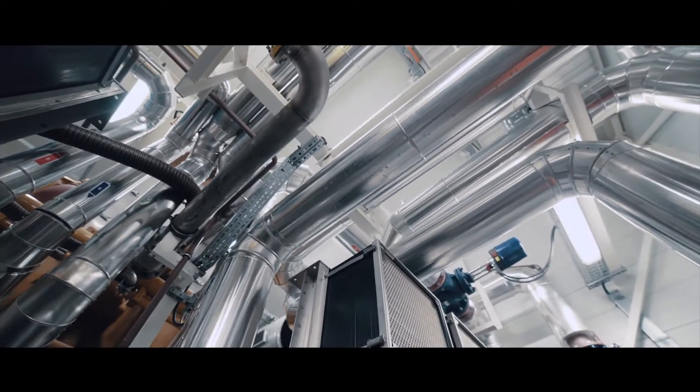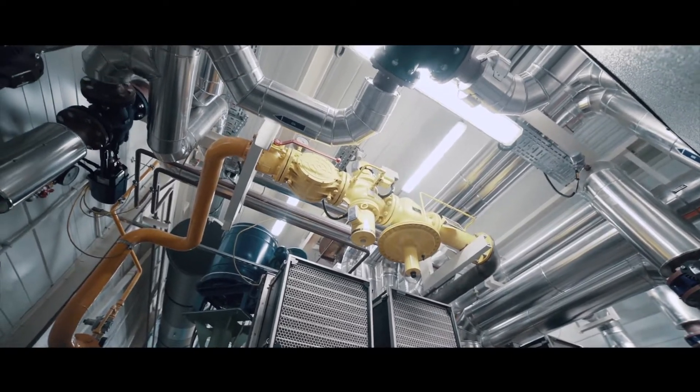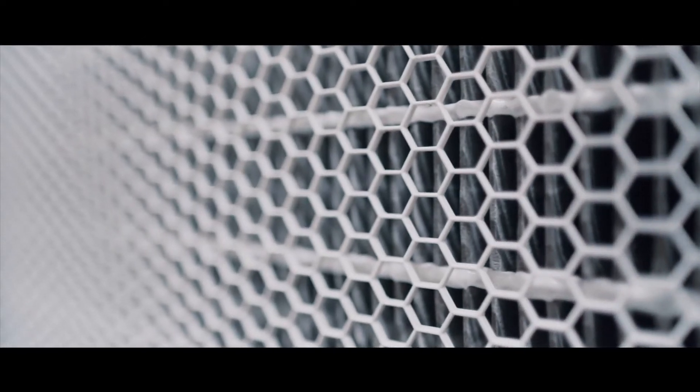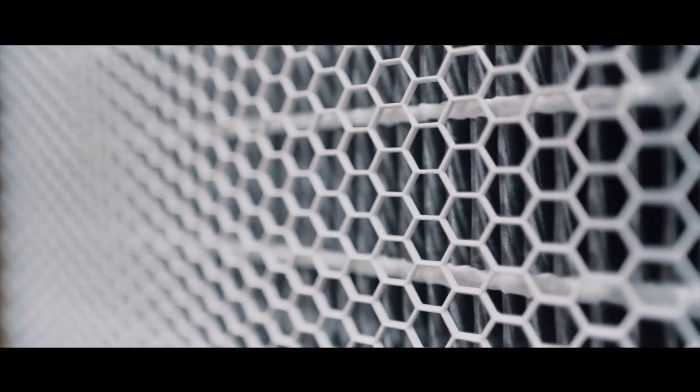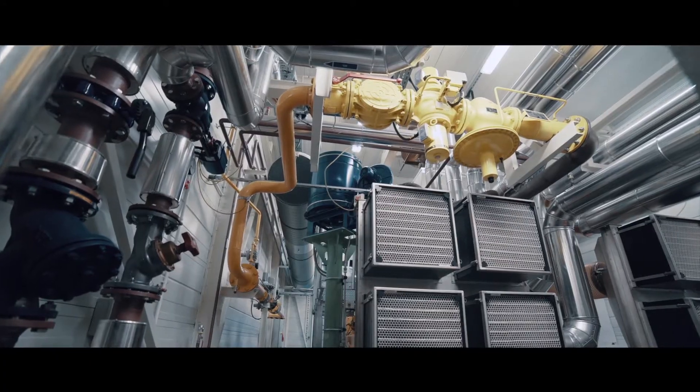The high-efficiency cogeneration unit, a Caterpillar CG260-16, produces 4.5 megawatts of electric power and a thermal output of 5.25 megawatts, enabling simultaneous generation of electricity and heat from gas.